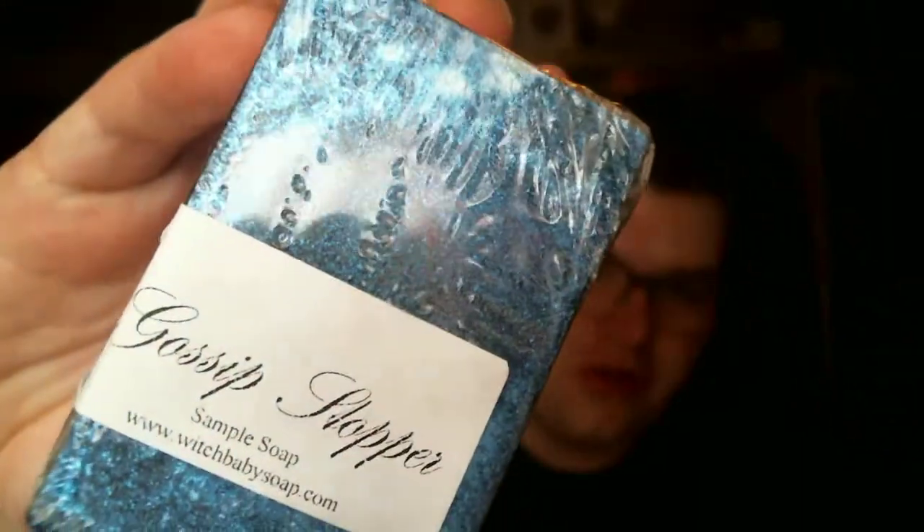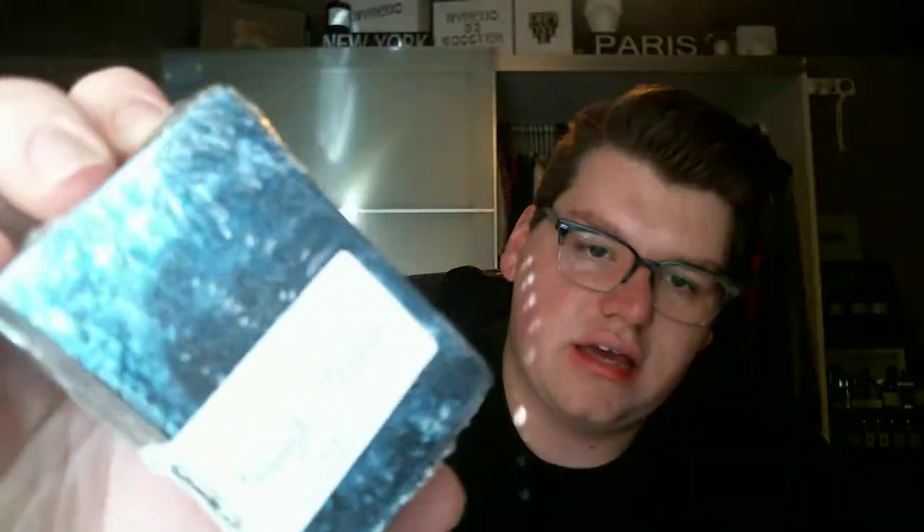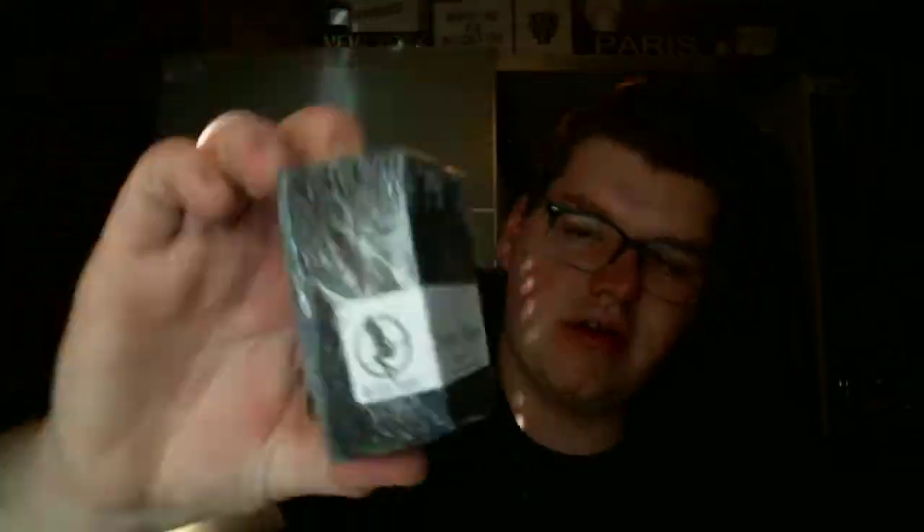Then I got the Gossip Stopper. Now it says sample soap on here, but it is not the sample soap. It's like blue and glittery, and this is like a cinnamon vanilla. It smells really, really yummy. I really like that.